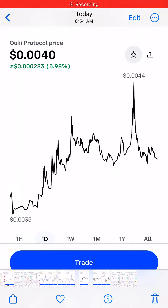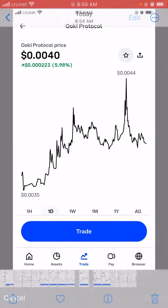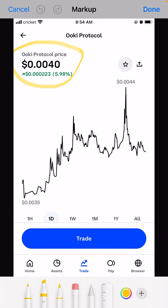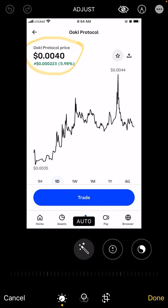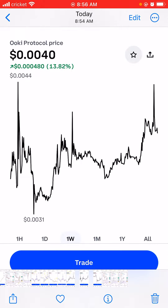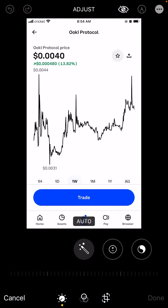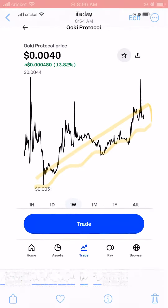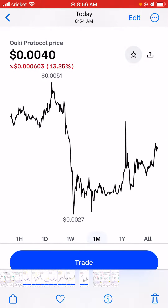Good morning everyone, thank you so much for watching my YouTube channel. There is another good coin here called Ooki Protocol. This one is looking very bullish. When you check this coin for one week, it is moving up slowly but surely, and when you check one month, you can see this momentum is crazy.